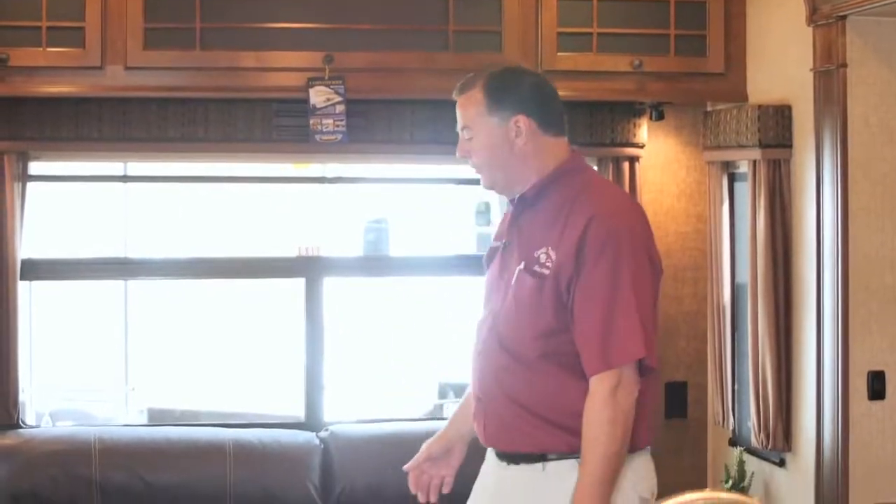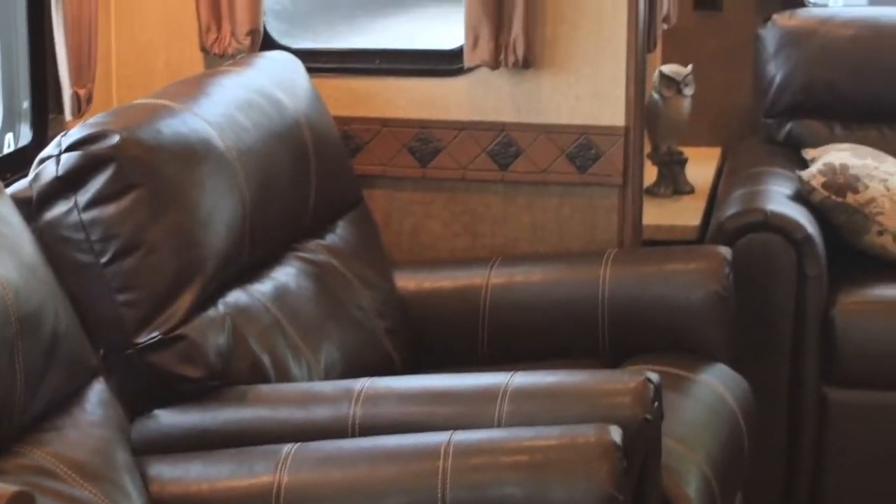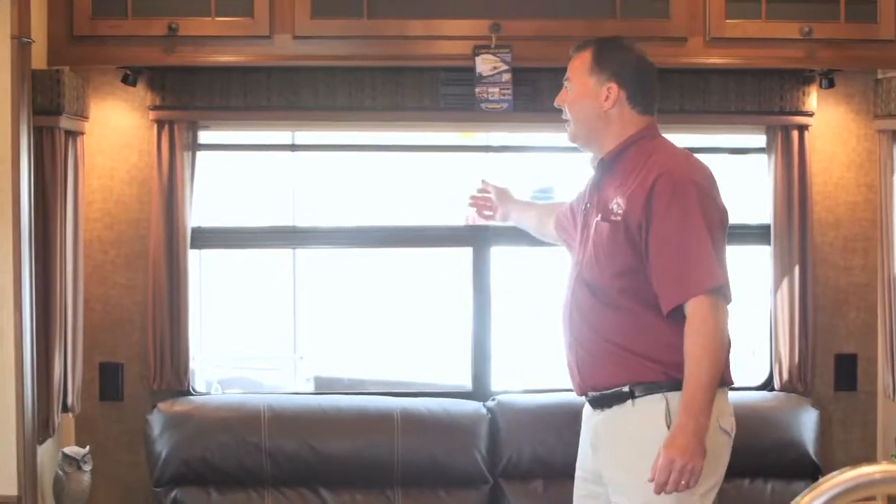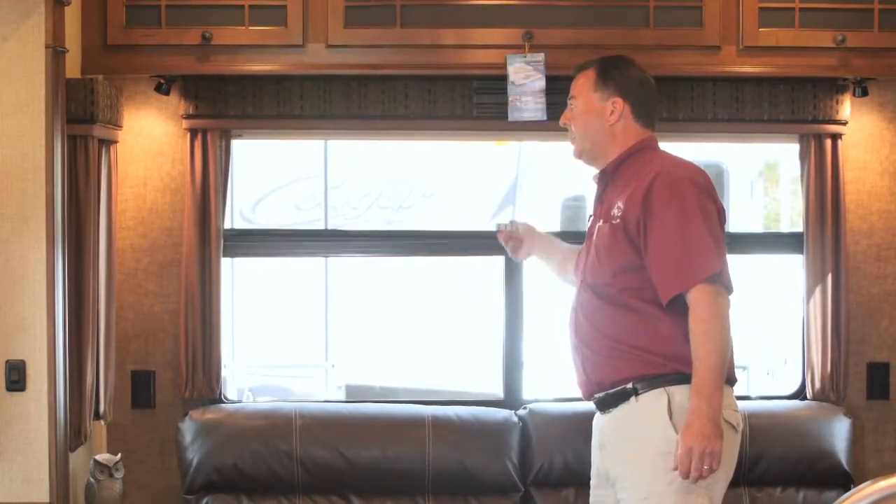We also have a full-size sofa that makes into a second sleeper if you have guests stay with you. These are new MCD roller shades — you have block-out from the sun and then a total block-out from people seeing inside the trailer.